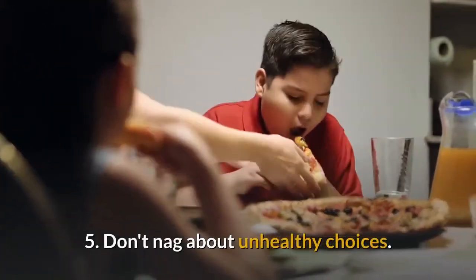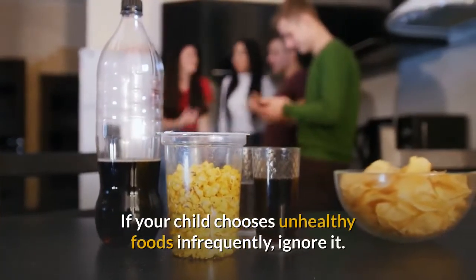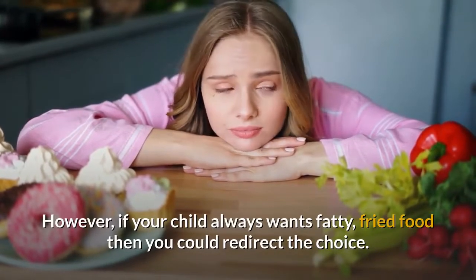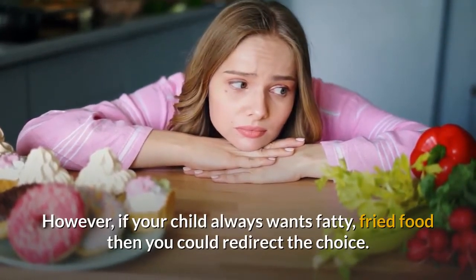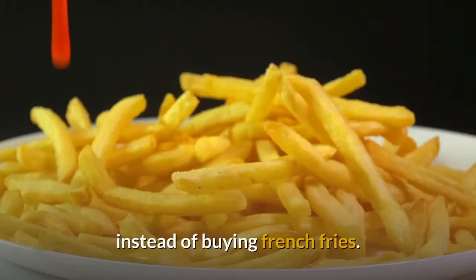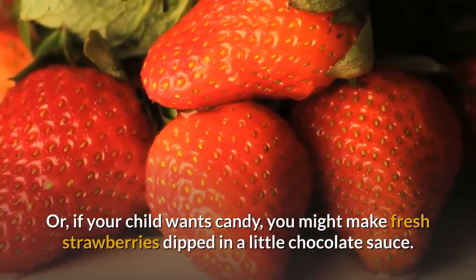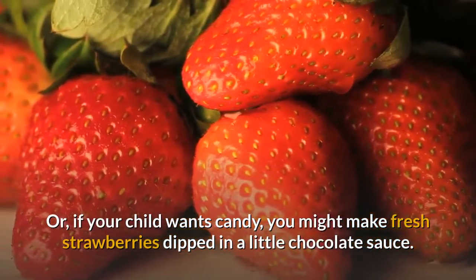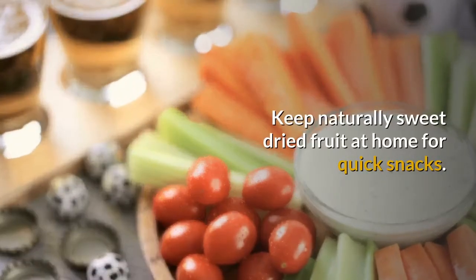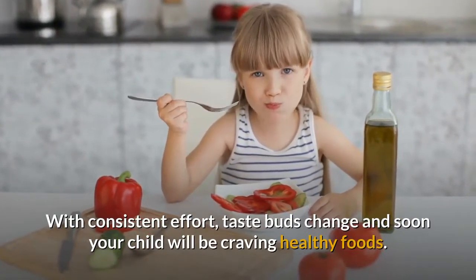5. Don't nag about unhealthy choices. If your child chooses unhealthy foods infrequently, ignore it. However, if your child always wants fatty, fried food, then you could redirect the choice. You might try roasting potato sticks in the oven with just a bit of oil instead of buying french fries. Or, if your child wants candy, you might make fresh strawberries dipped in a little chocolate sauce. Keep naturally sweet dried fruit at home for quick snacks. With consistent effort, taste buds change and soon your child will be craving healthy foods.